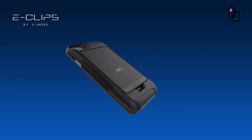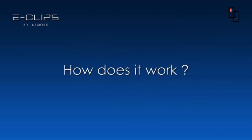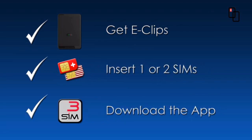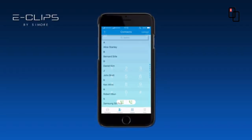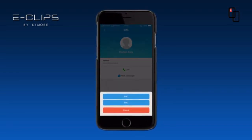Your smartphone becomes a triple SIM device for calls, data, and text messages. How does it work? Three simple steps: buy Eclipse, insert one or two SIM cards, download the app and connect to your phone. You are ready to use three numbers, all active at the same time — one SIM card in your phone and two extra SIMs in Eclipse. The app is simple to set up and has a great user interface, developed so you'll never need to switch SIM cards or phones again.